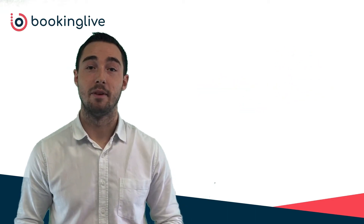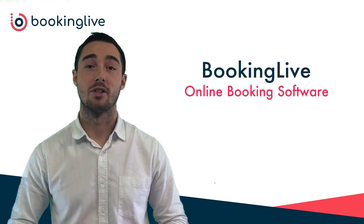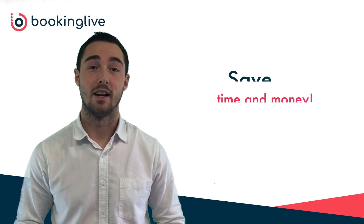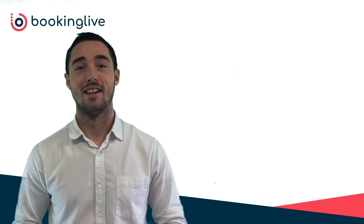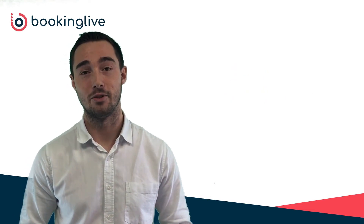Taking bookings manually can be very time consuming and those hours cost money. Using Booking Live, you'll save time and reduce costs. Contact us today to discuss how we can integrate with the software you use.